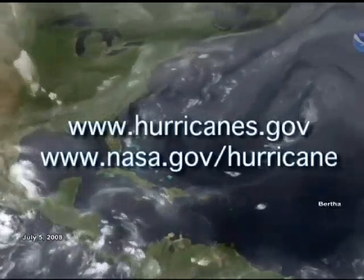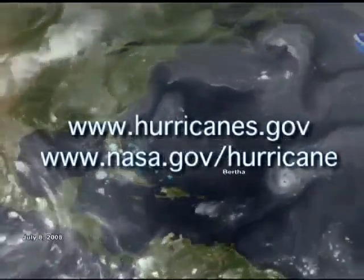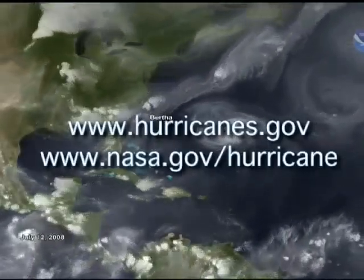It's really a beautiful image — it really kind of shows how alive the Earth is. So where can we go to learn more about hurricanes and the GOES mission? Well, it's all really at your fingertips on the Internet. The best place to go is to your favorite search engine and search out GOES, but you can go right to these websites: www.hurricanes.gov or www.nasa.gov/hurricane. Great. Thank you, Andre. You're welcome.